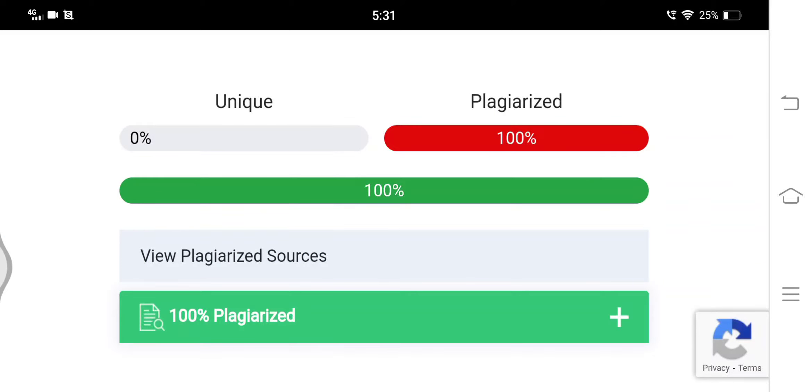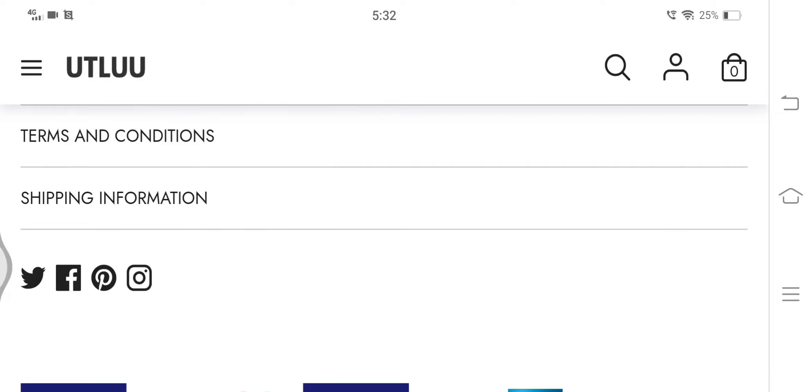Here we can see that 100% of the content on this website is copied, which is again a red flag. In addition to this, the available social media links on the official website are also not functional, which makes us doubt the legitimacy of this shopping website.